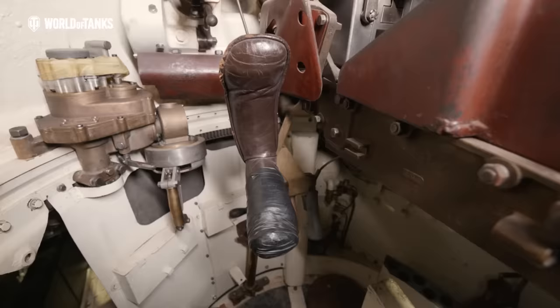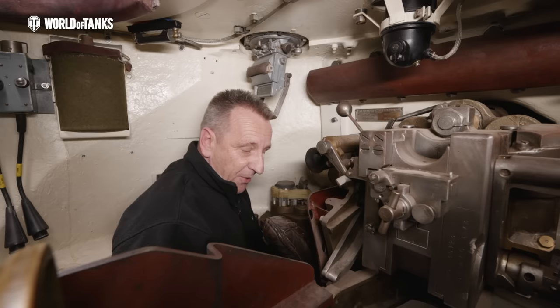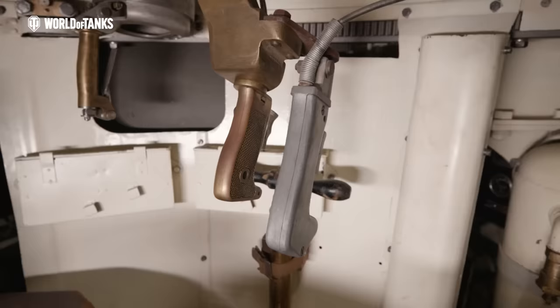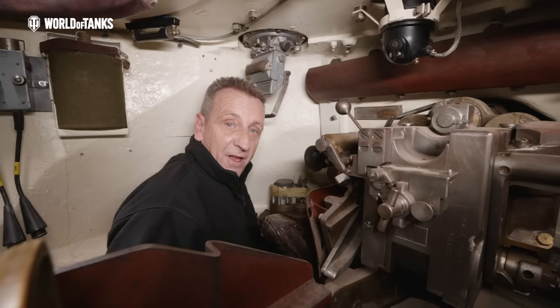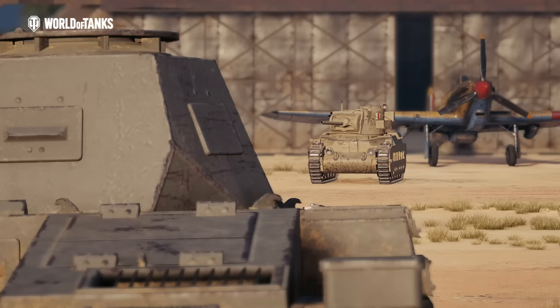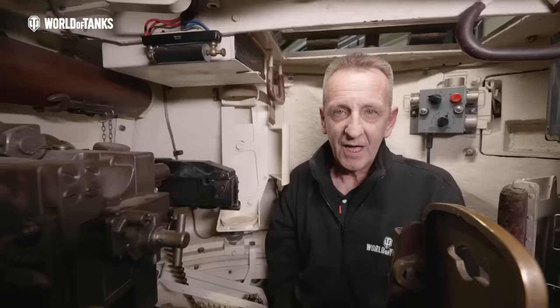Inside the sight there is a small reticle — very simple. Aiming for elevation was even simpler: he looked through the sight, put his shoulder to the gun, and literally elevated or depressed the gun onto target. To fire the gun, just underneath the breech ring we've got two pistol grips. On the left we've got the pistol grip for the main armament with the safety catch on the side, and on the right we've got one for the machine gun just to the right of the main armament breech ring. And that's really about it for the gunner's position — not a great position at all.